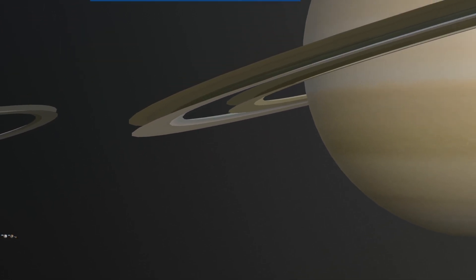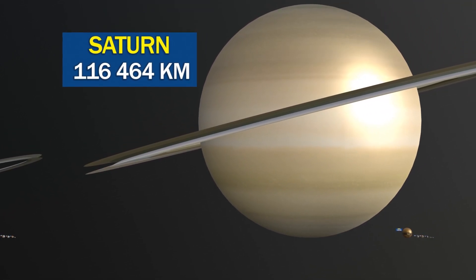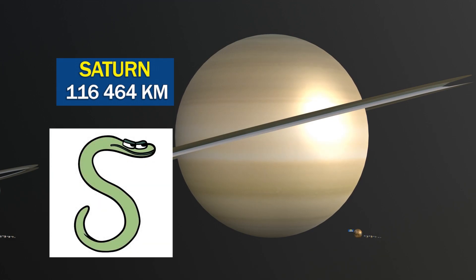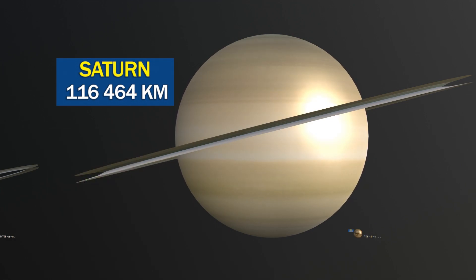Saturn has at least 82 known moons, the largest of which, Titan, is larger than the planet Mercury, and is the only moon in our solar system known to have a significant atmosphere.